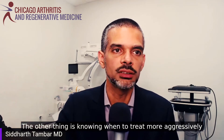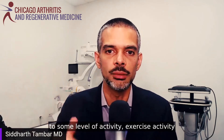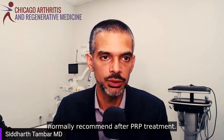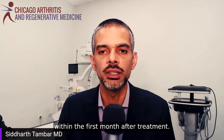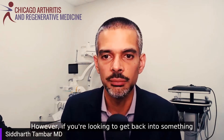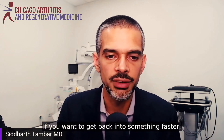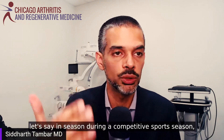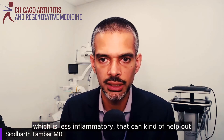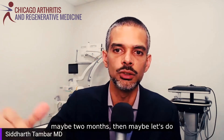Another consideration is knowing when to treat more aggressively versus more mildly. This individual wanted to return to high-impact exercise activity within the first month after treatment. If you want to get back to activity faster — say during a competitive sports season — you may be better off getting dextrose prolotherapy, which is less inflammatory and can help short term. Then when you have more time, perhaps two months out, that would be the time to do platelet-rich plasma.